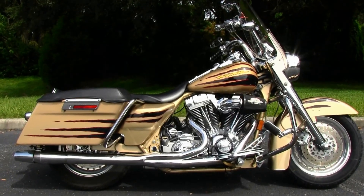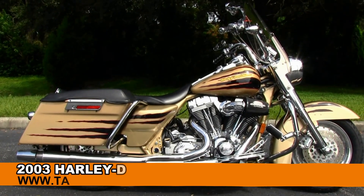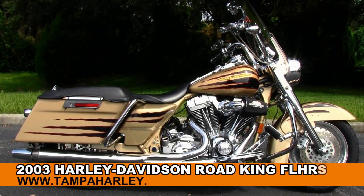Welcome History Buffs to the world famous Golf Coach Harley Davidson. Today I've got for you this Top Flight 2003 Road King Screaming Eagle Edition.